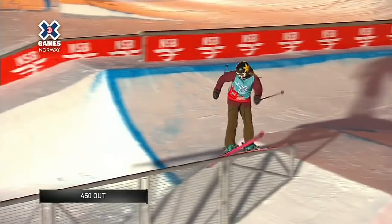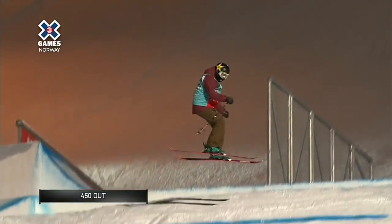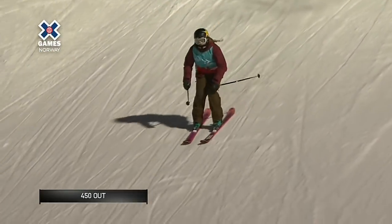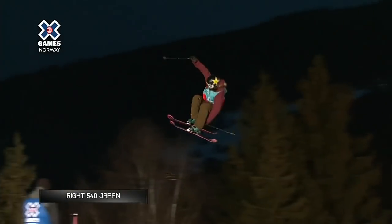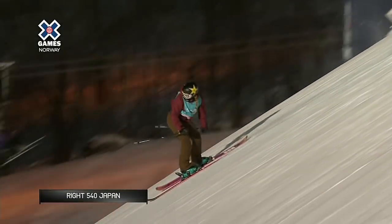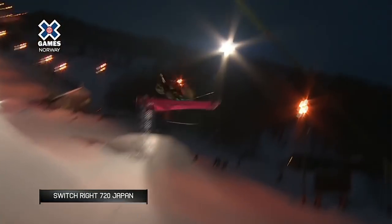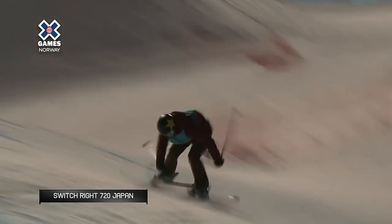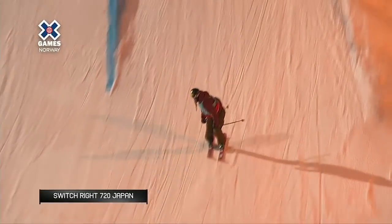She pops on right here, right foot forward, and then spins a very clean 450 out — everything so concise, her upper body very quiet throughout. We've got to compare this right side 540 to a very solid series of tricks that we saw from Tesla. There's the switch right side 720 japan — that really stands out as the highlight of her jump run.